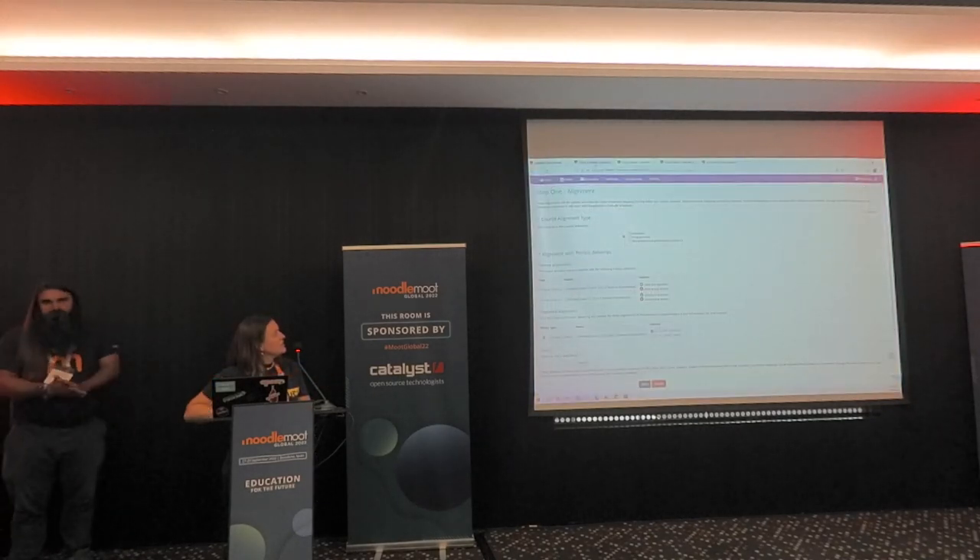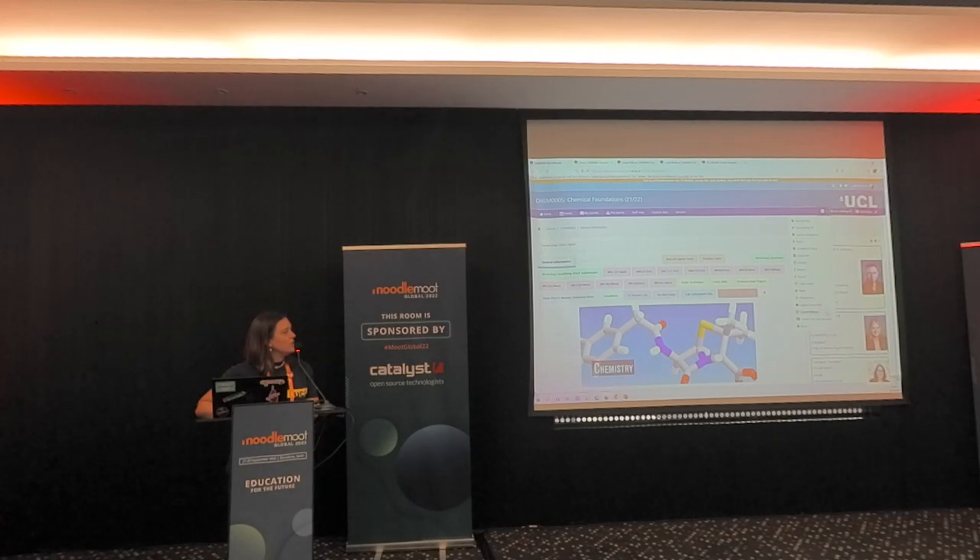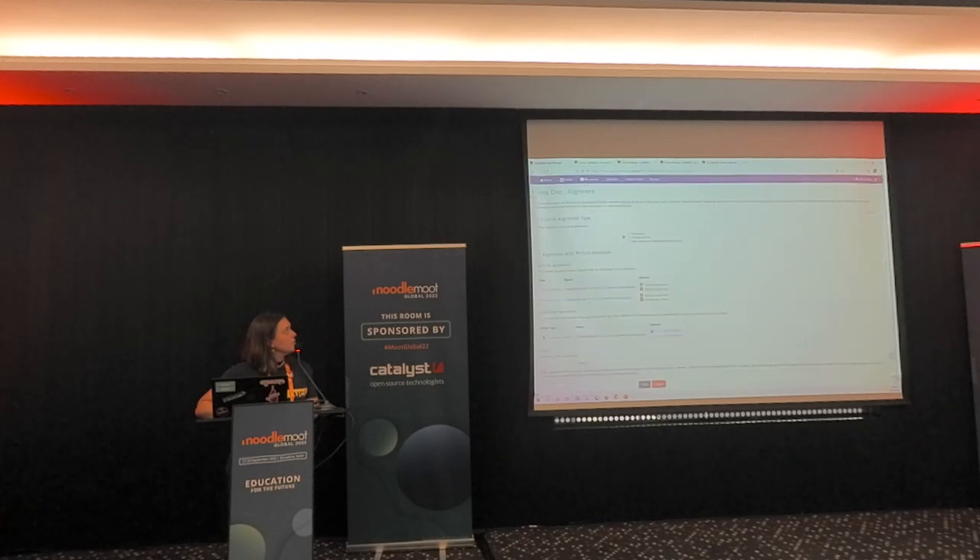Let's go back a step. This is a Moodle module in our demo environment, where we've done a lot of our training and testing for the course rollover tool. What you would do typically is click in the settings or course administration block and then 'course rollover', and it takes you to a page with two steps. The first step is the alignment, where you select what kind of alignment you want for your course: module, program, or miscellaneous - these are the different category types we have in Moodle.